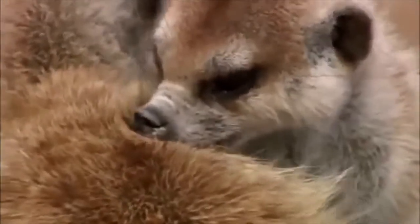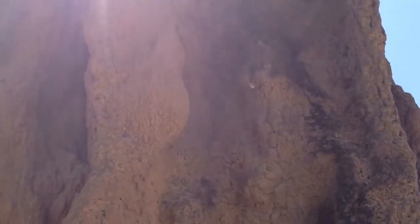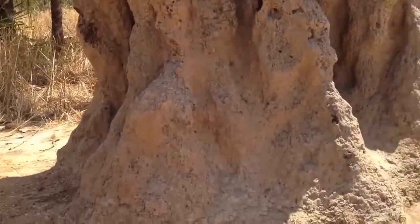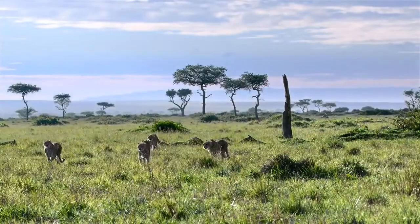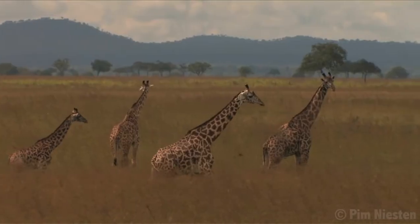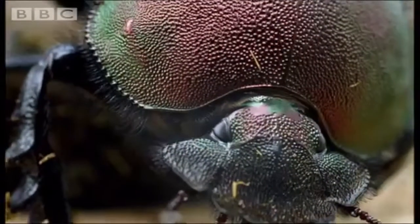These animals help not only themselves, but each other. The jackalberry tree provides a home for termites, and in exchange, termites create mounds near the trees with nutrient-rich soil. The acacia tree allows ants to live in it, and the ants protect the tree from predators. The dung beetle uses elephant excretions for nutrition.